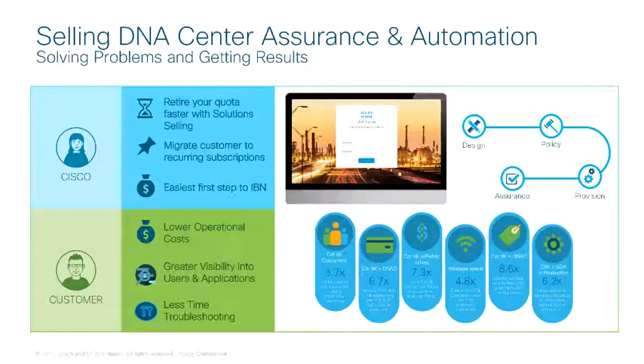Assurance can drive major upsell opportunities across wired, wireless, security, and WAN. You achieve faster success. Assurance does not require major architecture changes and customers can see value very quickly. Also, the same DNA licenses can be used to deliver SD Access and SD WAN down the road. No other competitor can deliver assurance across wired, wireless, and WAN.